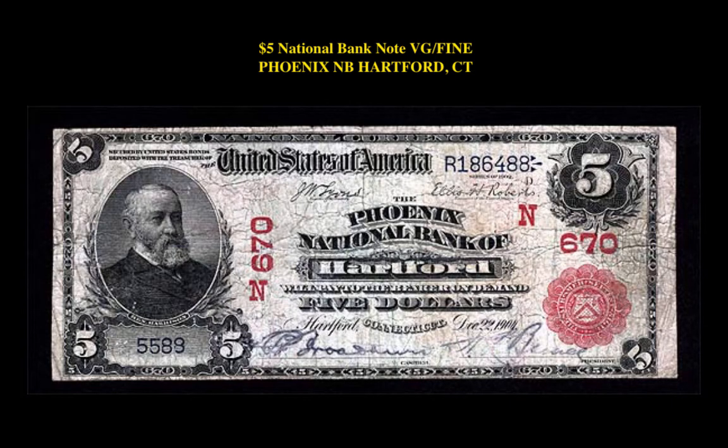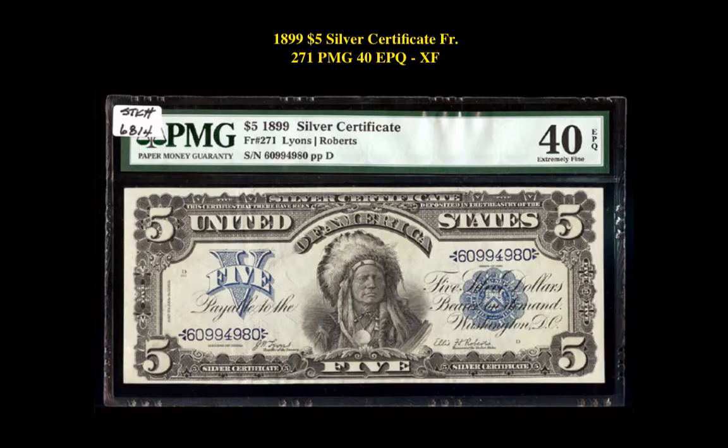The next note is ungraded. It's a $5 national bank note, condition VG-Fine, Phoenix National Bank, Hartford, Connecticut. This national bank note is currently for sale in our marketplace at $3,500. The next note is an 1899 $5 silver certificate, Friedberg 271, PMG 40 EPQ. This silver certificate is currently listed on our marketplace at $1,795.